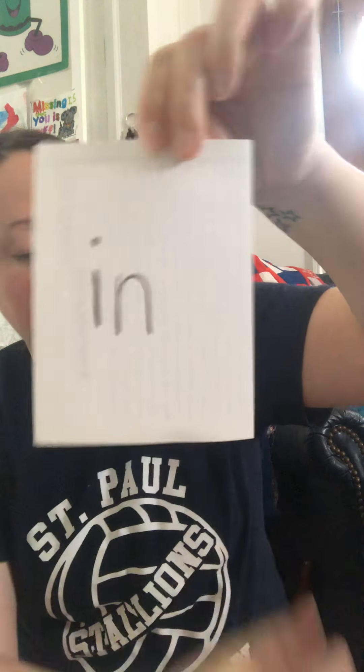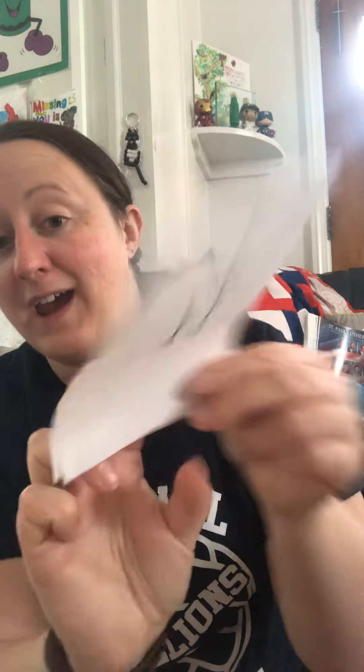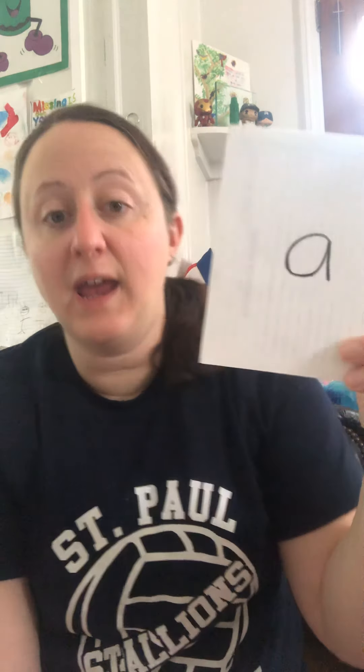20! Can you guys help me count all the way up to 20? Let's see: 1, 2, 3, 4, 5, 6, 7, 8, 9, 10, 11, 12, 13, 14, 15, 16, 17, 18, 19, 20. We did it — we made it all the way up to 20!